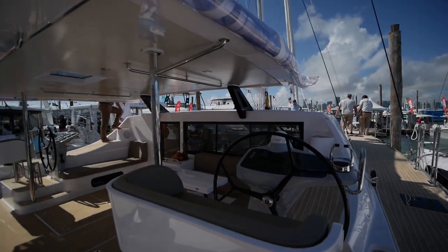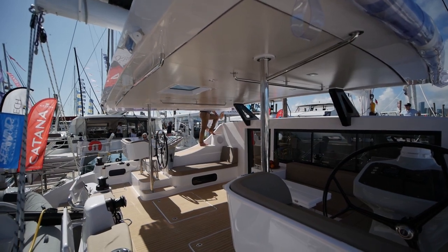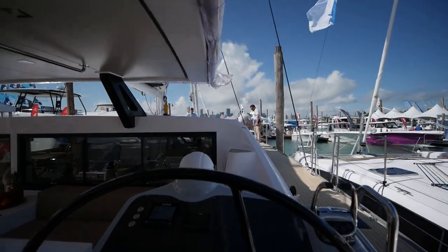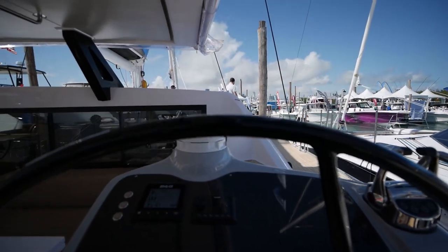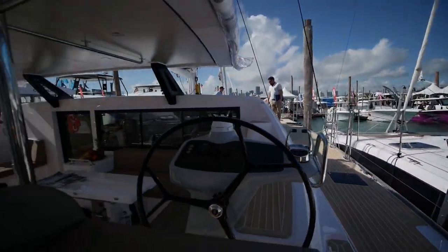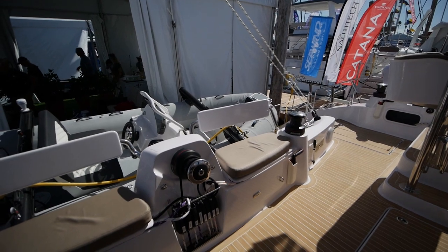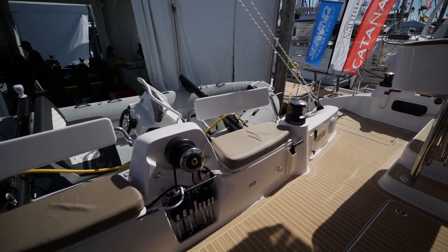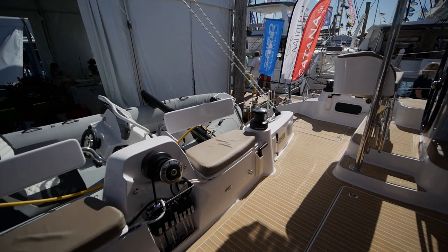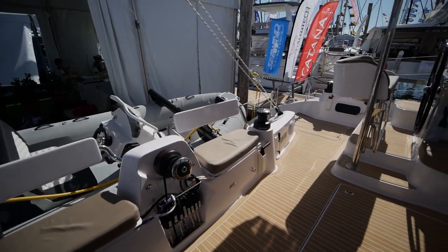Take a look at the helm stations slash cockpits. Sea Wind typically doesn't use raised helm stations — these are slightly raised, just enough for the right amount of visibility, and you have two of them. This is optioned with B&G electronics. The first interesting feature is a really big electric Harkin winch. This is similar to the layout on the Katana catamarans, where you have a big central winch and all the control lines come under the boat and up to here, so you can do all your trimming under the hardtop. It's very convenient.